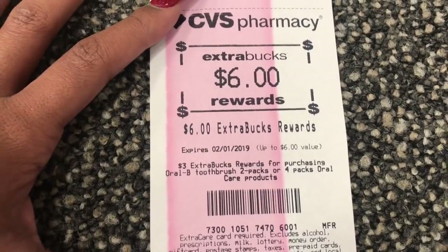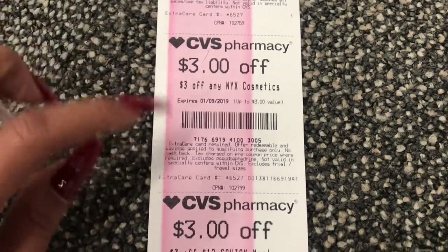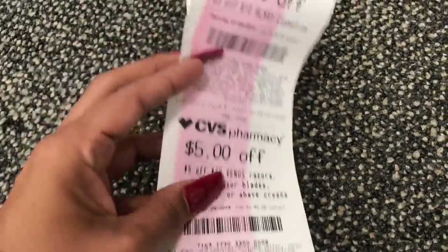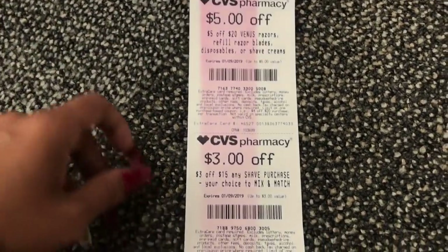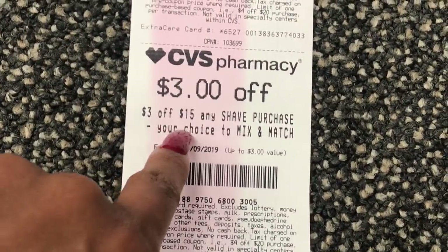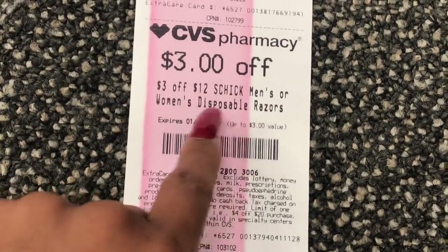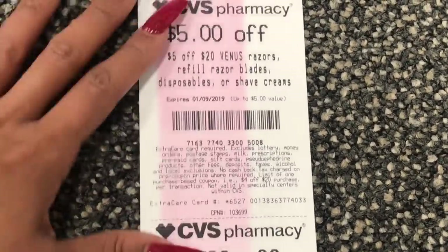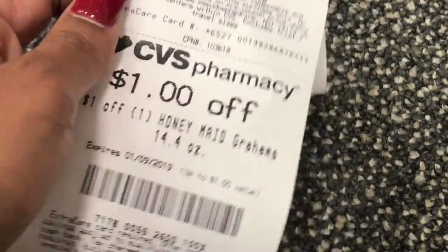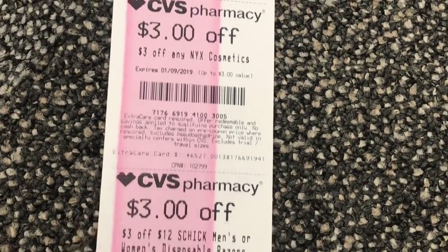This was a super easy deal — just two toothbrushes. I checked my CRTs, and if you don't scan your card the remaining ones print on your receipt. I didn't get anything for body wash, so I'm skipping that deal. The only other option if you want another deal is the razors — there's a $3 off $15 on any shave products you can mix and match, and also a $3 off women's or men's disposable razors. You're allowed to stack those two coupons.